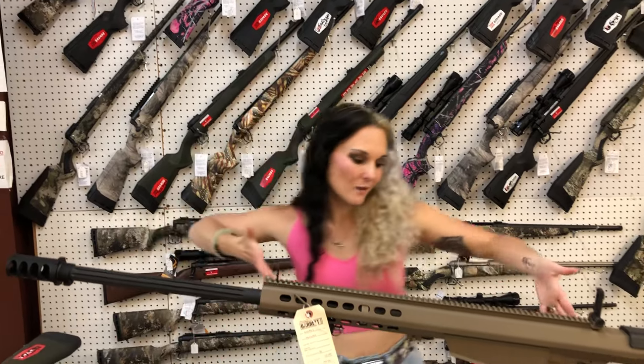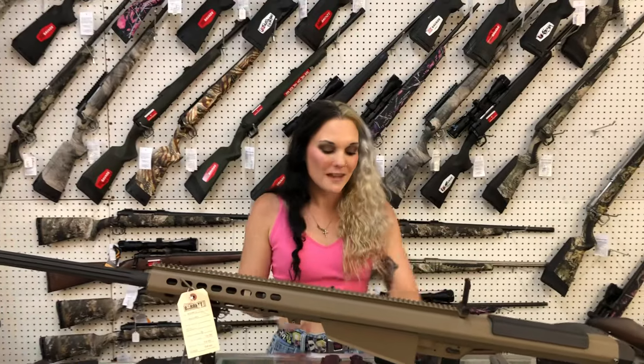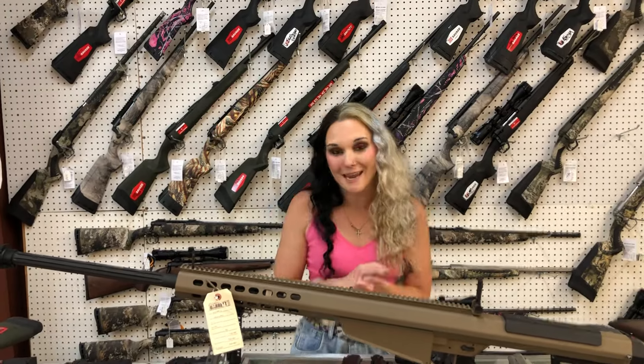Everybody needs a Barrett in their life. Barrett M107A1 in 50 BMG, Flat Dark Earth semi-auto — she's going to be $11,500. Don't forget, we can ship.